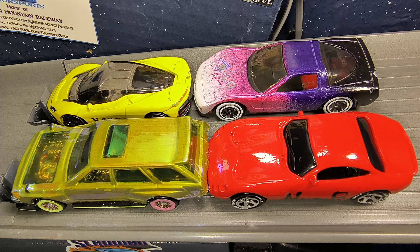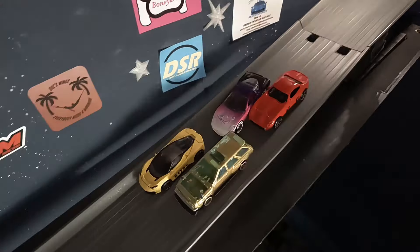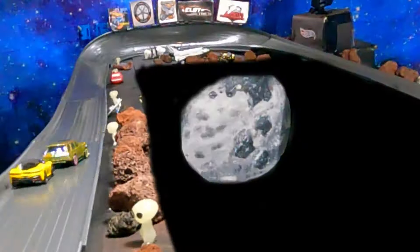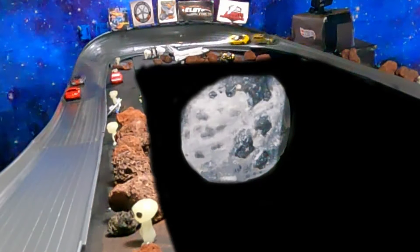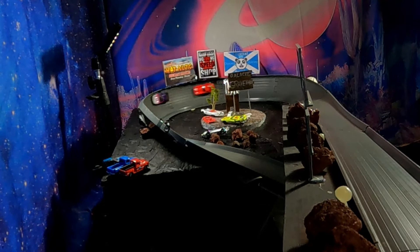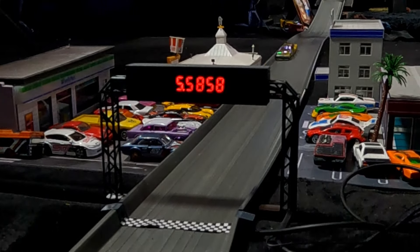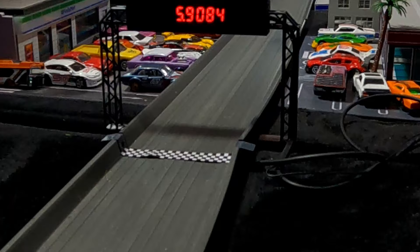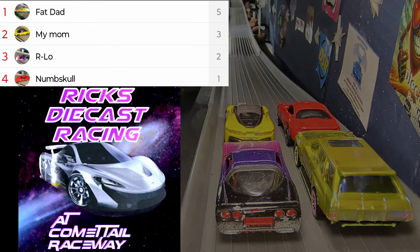In the back row we'll have Numskull on the inside, Arlo on the out. We are off — it is My Mom actually leading right off the bat. You've got Arlo putting in a block on Numskull, and Fat Dad is really being challenged by My Mom. Coming down here to that Widow Maker run, it is going to be Fat Dad, My Mom, Arlo — with Arlo once again putting in a block on Numskull.